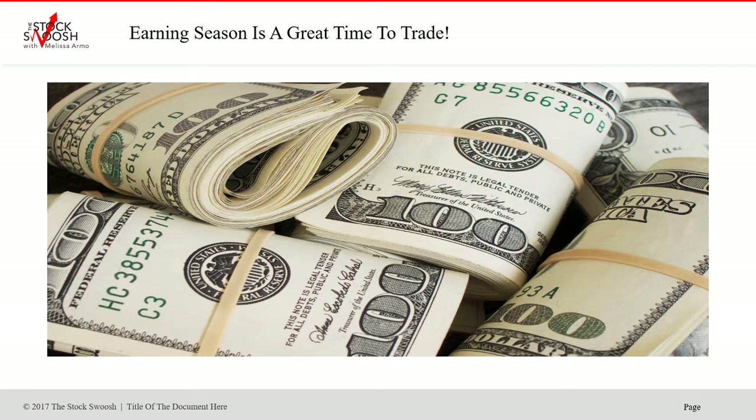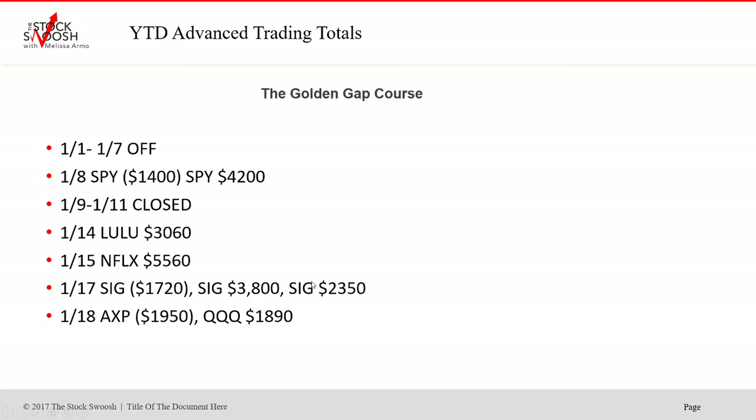Right now it's earning season — it's a great time to trade, a good time to day trade, a good time to do options. It's just flat out a good time to make money in the market because stocks report their earnings and when they do, they have big, big moves — big moves with momentum — and that allows you to profit as an active trader.